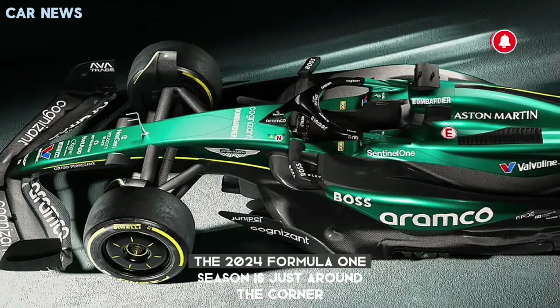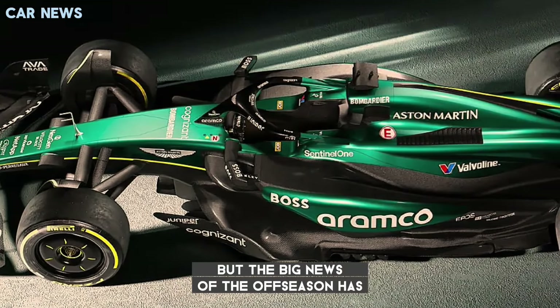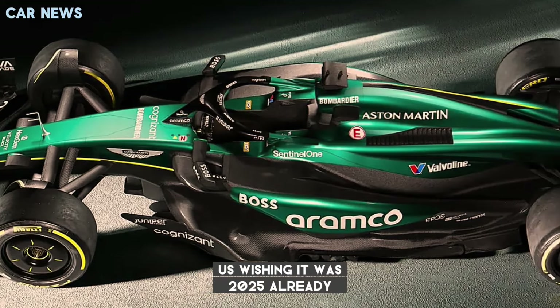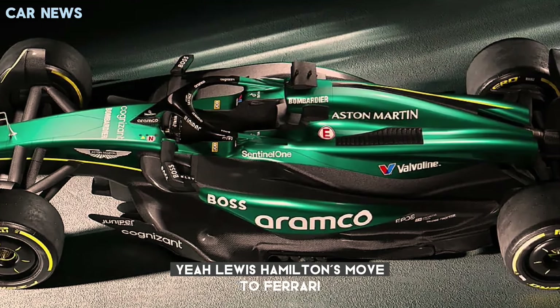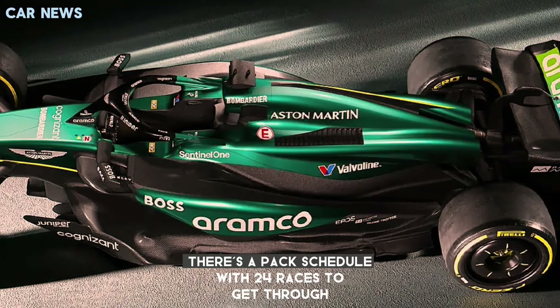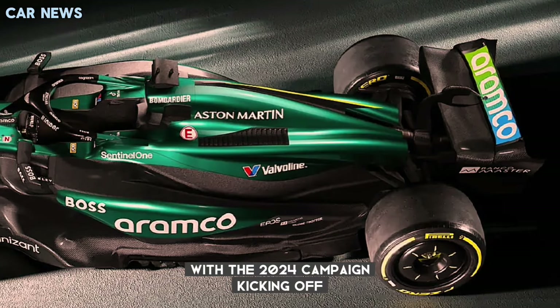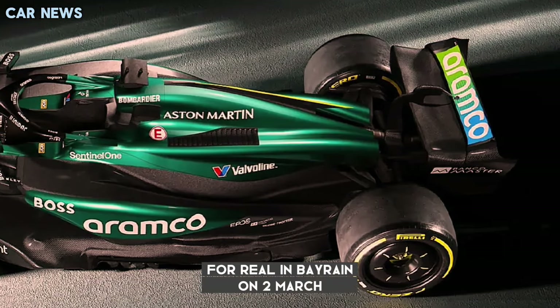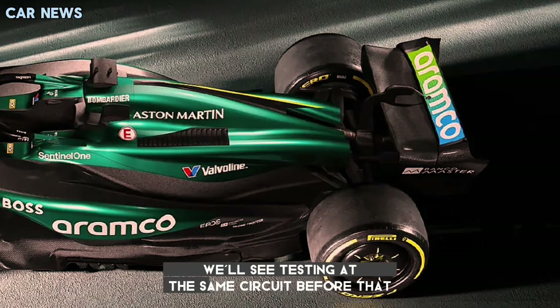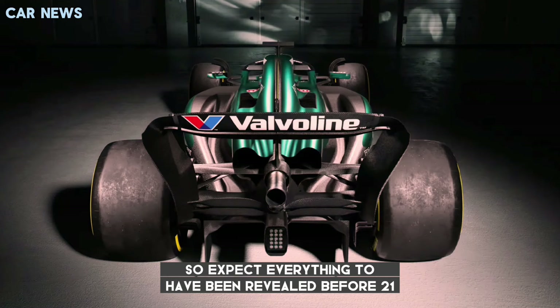The 2024 Formula 1 season is just around the corner, but the big news of the off-season has us wishing it was 2025 already. Lewis Hamilton's move to Ferrari should really shake up the grid. Still, there's a packed schedule with 24 races to get through before then, with the 2024 campaign kicking off in Bahrain on 2 March. We'll see testing at the same circuit before that, so expect everything to have been revealed before 21 February.